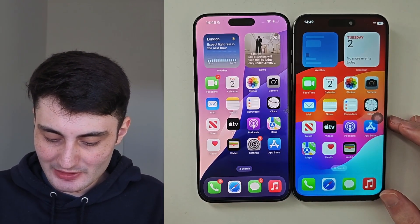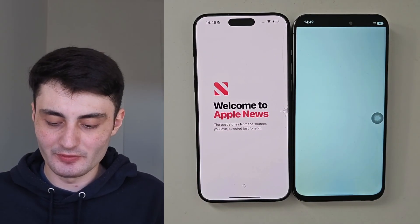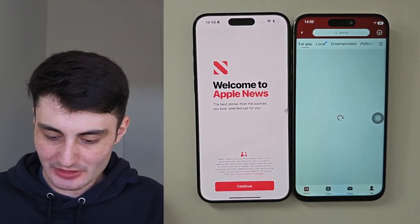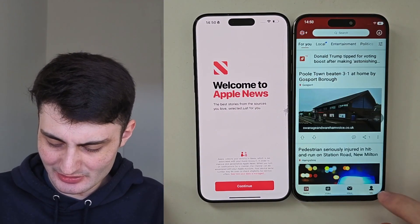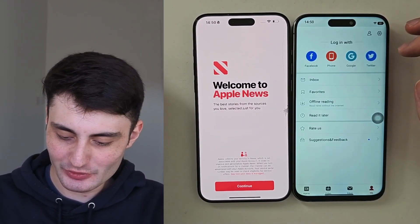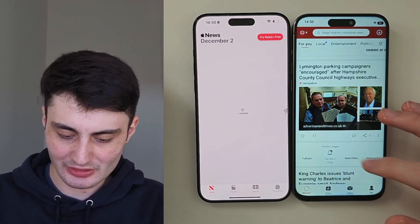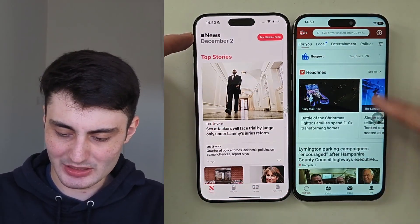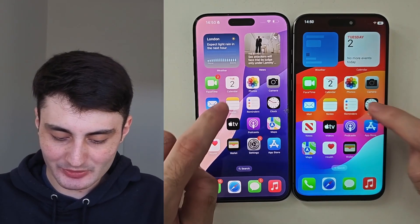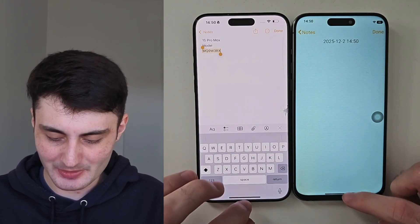The same applies to the News app. On the real iPhone it opens to Apple News. On the fake, it opens a different app called Apex News — a completely different interface with a weird login screen. Apple News says 'Apple News' at the top left; the fake says 'Apex News.' Some apps like Notes are harder to distinguish since it's a pretty good copy, but Maps and News are two of the easiest tells.